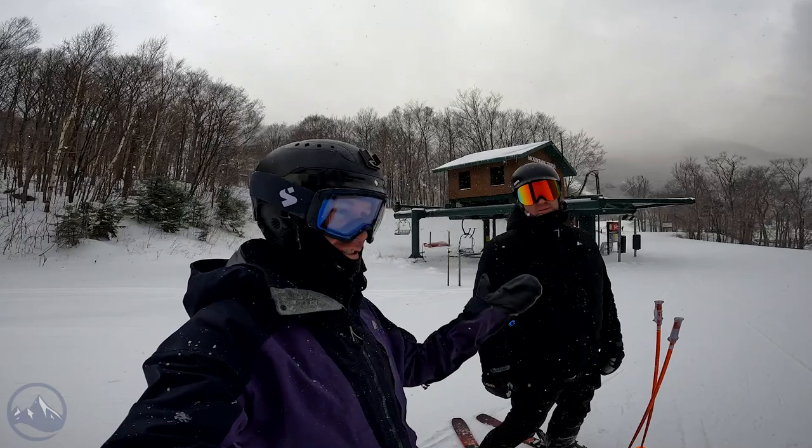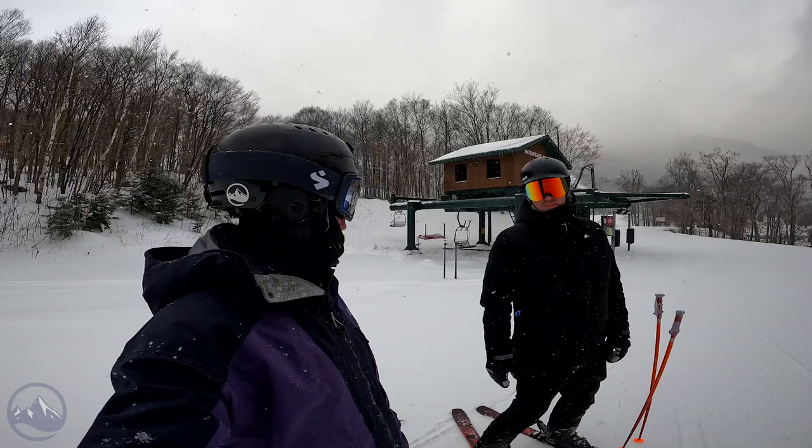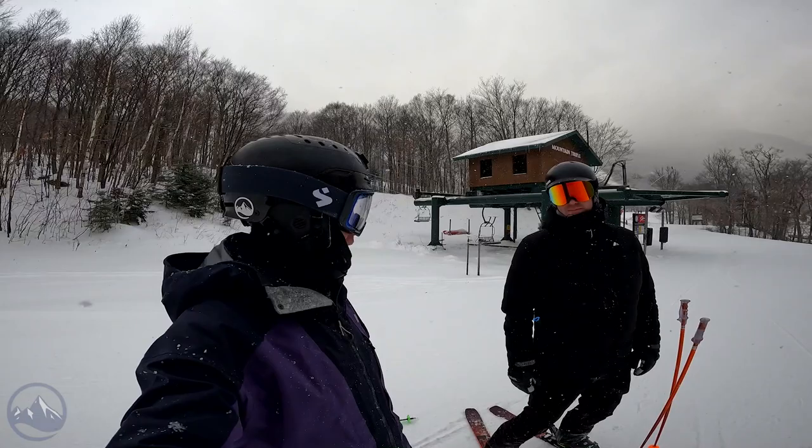Right now I'm skiing on the Elan Ripstick Tour 104s. We did that preview video a few weeks back, had that paired and figured let's throw some bindings on them and see what these guys can do. Not exactly the specific intended use of these skis, just spinning early season hot laps on relatively firm snow. But pretty good testing anyways.